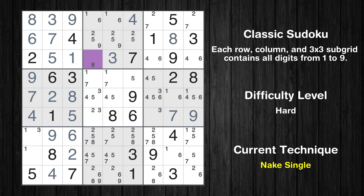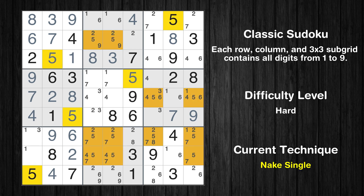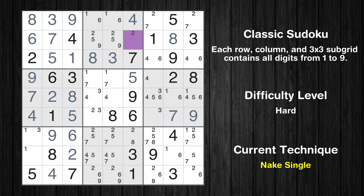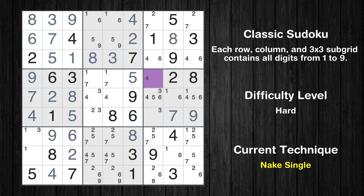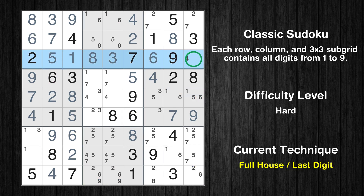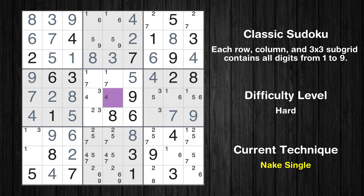Cell row 5 column 4 is a naked single. Cell row 4 column 6 is a naked single. Cell row 2 column 6 is a naked single. Only 8 is missing in the 6th column. Cell row 4 column 7 is a naked single. Cell row 3 column 7 is a naked single. Only 4 is missing in the 3rd row. Cell row 5 column 5 is a naked single.